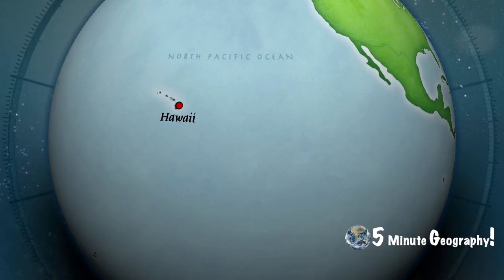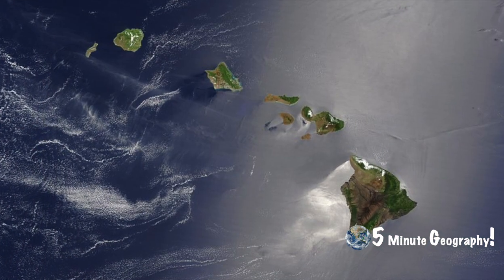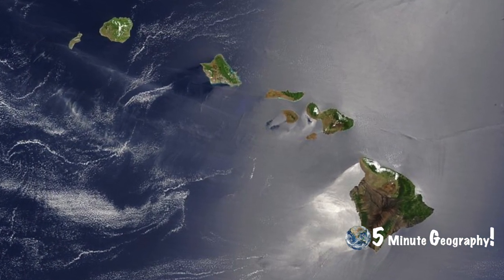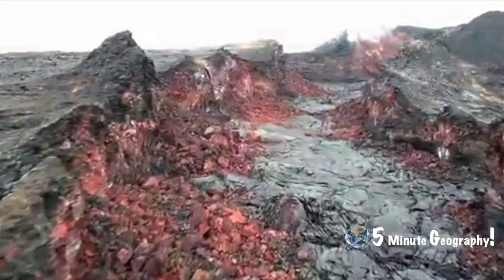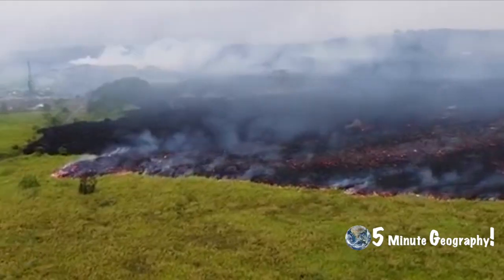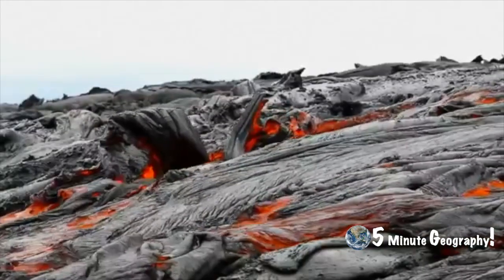The Hawaiian island chain formed when the Pacific Plate slowly moved over the stationary hot spot. Hawaii itself is less than half a million years old, but Kauai, the oldest island, was formed about five million years ago.